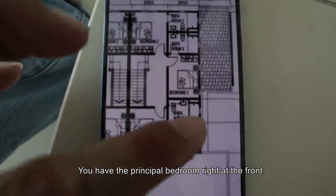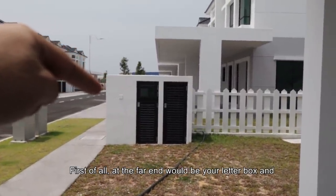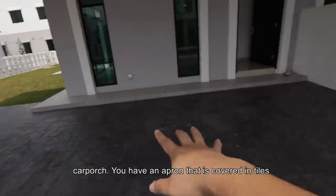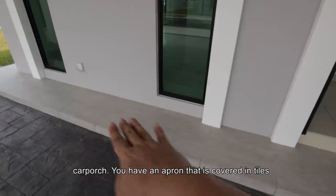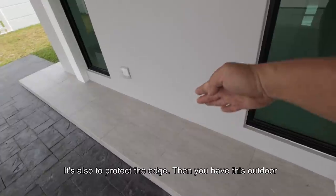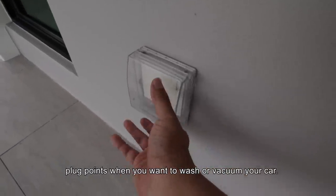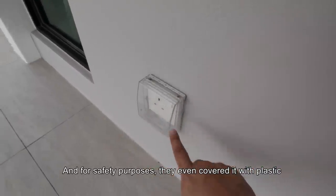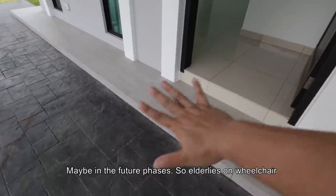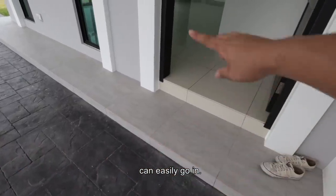Upstairs you will have 3 bedrooms, and it's pretty straightforward — you have the principal bedroom right at the front. At the far end will be your letterbox and your water meters. You have this 3.3 meter ceiling height car porch, you have an apron that is covered in tiles — so it's like a sense of arrival before you step into your home. It's also to protect the edge. Then you have these outdoor plug points when you want to wash or vacuum your car. One comment is I would prefer if this is a slope, maybe in future phases, so even elderly on wheelchair can easily go in.